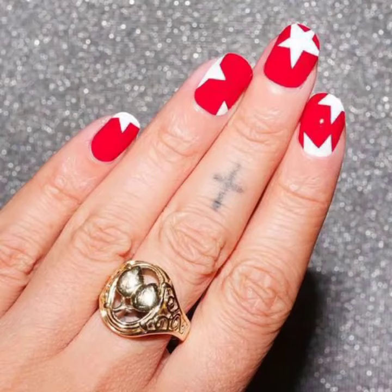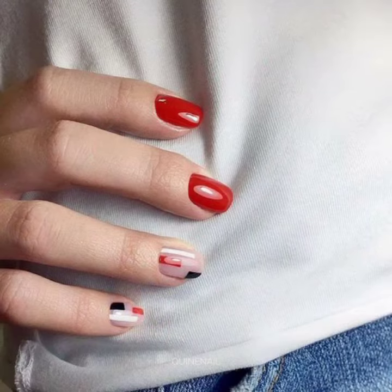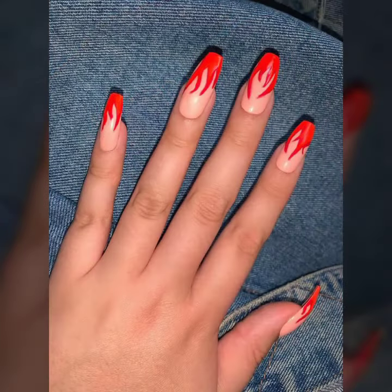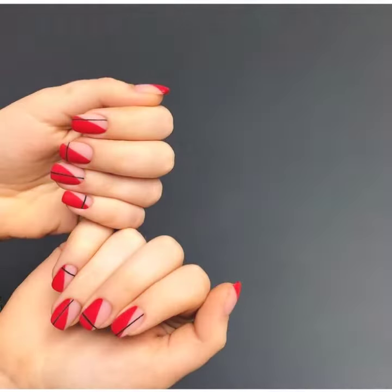Hello friends, welcome back to my YouTube channel Hollywood Fashion. Today I will talk about a more stylish and gorgeous collection of most demanding women's hand red nail design and red nail paint art design — different designs, different color combinations, contrasts, and different ideas for you.